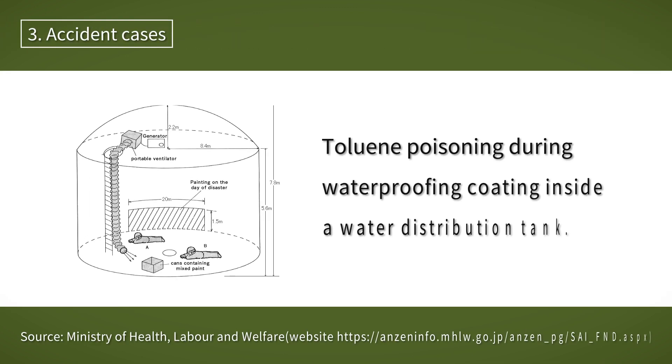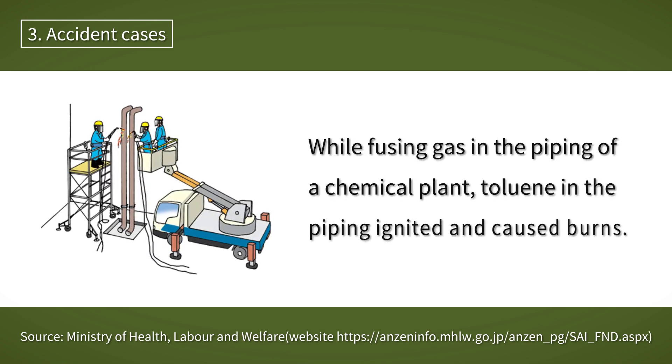There have actually been accidents caused by toluene. While painting waterproofing inside a water distribution tank, the worker did not notice that the ventilation system had run out of fuel and continued working, resulting in toluene poisoning. In another case, while gas-fusing piping at a chemical plant, toluene ignited and the worker suffered burns because he did not check the toluene residue after cleaning the piping.